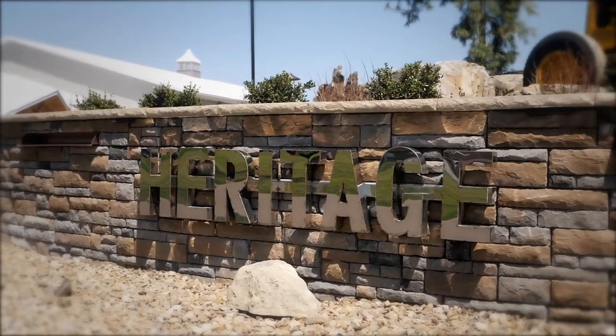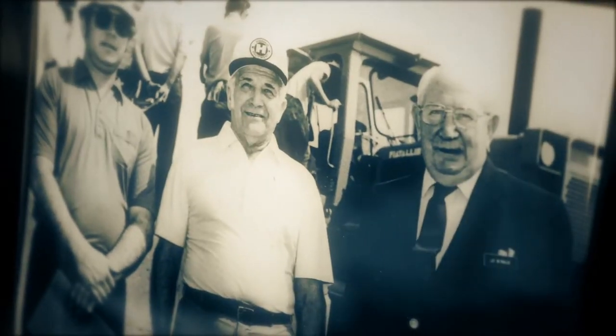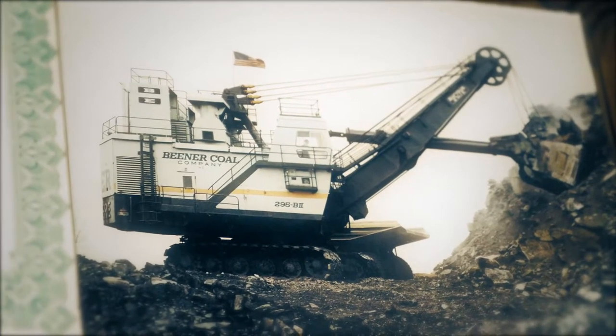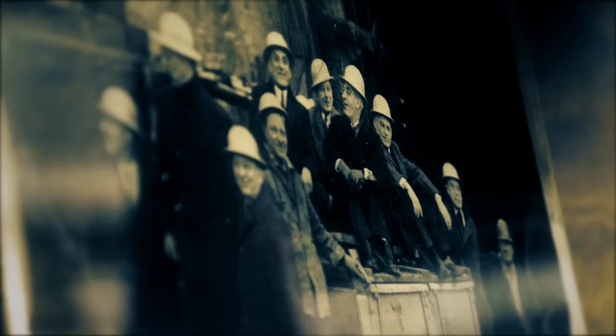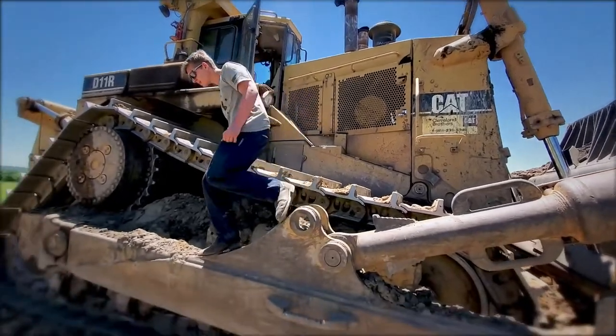We started Heritage in 2008. We chose the name Heritage to honor our family history in mining. So both of our grandparents were in mining — my grandparents on both sides of the family, both of our fathers, a lot of aunts and uncles and cousins. And now our kids are actually involved here at Heritage.